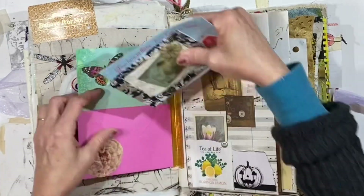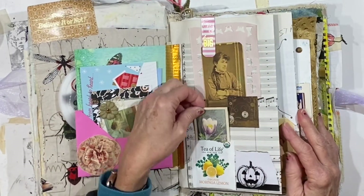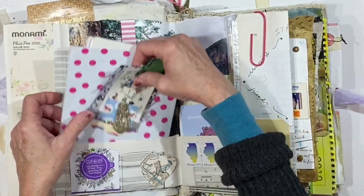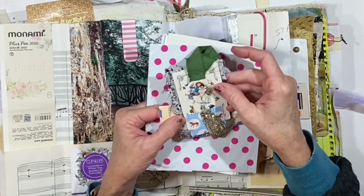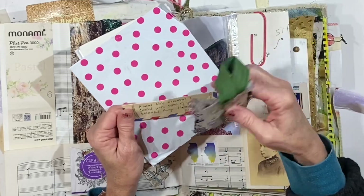Christmas cards, envelopes — I like to just make little pockets and tuck spots for all of this beautiful stuff. Dina sent me this beautiful little tag, a little ornament that she made.